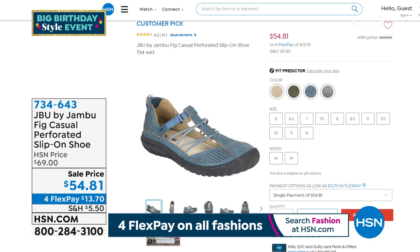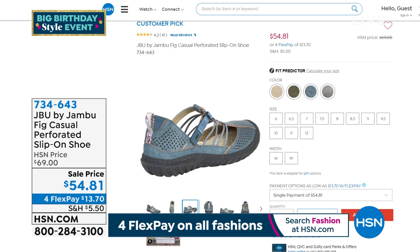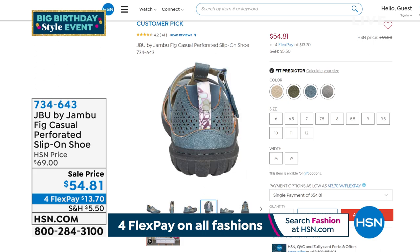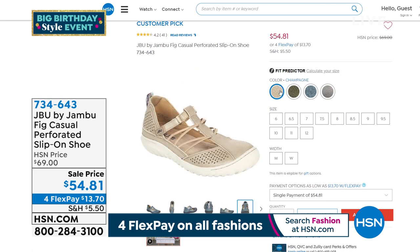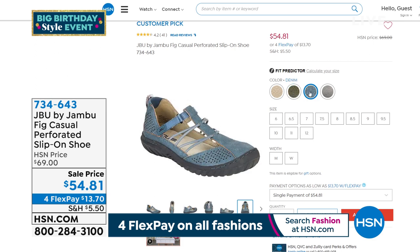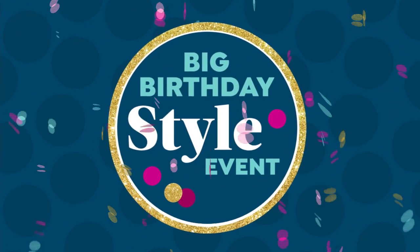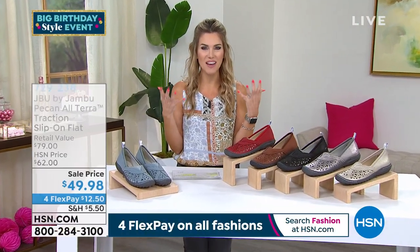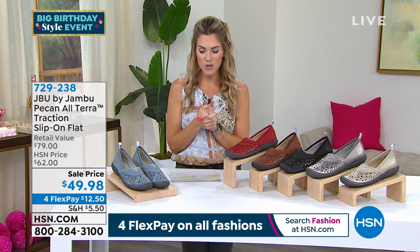On HSN.com, if you like this look, there's also the Fig Casual — a perforated slip-on shoe. We don't have enough to show it live on air, but it's available at HSN.com in medium and wide widths with four different colorways — champagne, dark sage, denim, and gunmetal — though we're getting very limited in sizes. Half and whole sizes, on sale from $69 down to $54.81 with FlexPay. You can buy several different things — maybe this month it's your birthday, you're taking that long-awaited vacation, family reunion, or just excited to explore your backyard.